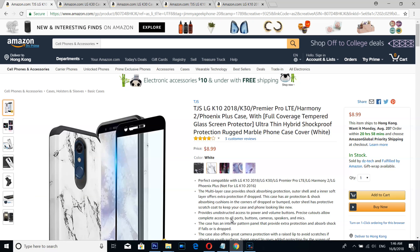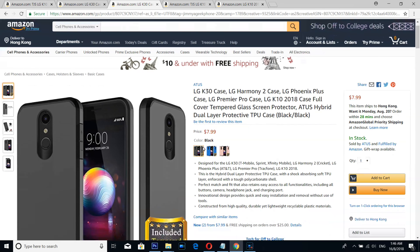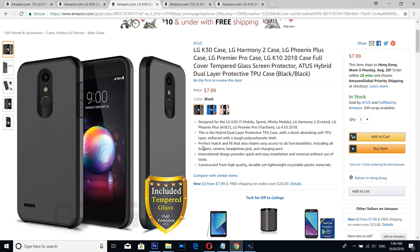Number 4 is a simple, beautiful case. I mean, look at the beauty of the honeycomb design — can it get any better than this?